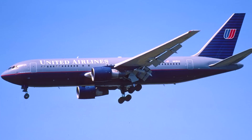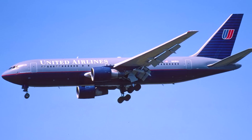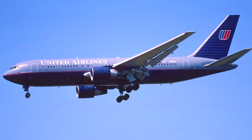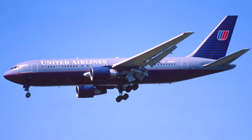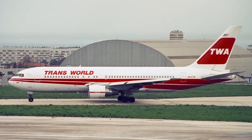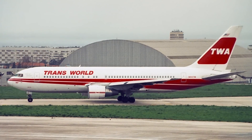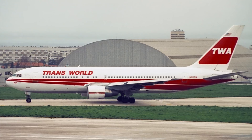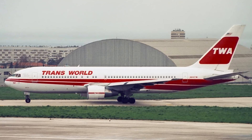The 767-200 entered into service with United Airlines in 1982, and its first commercial flight was from Chicago to Denver. Three months later, Delta Airlines also received the plane, and upon delivery it was mainly used on domestic routes including US transcontinental services. American Airlines and TWA began flying the 767-200 in 1982, while Air Canada, China Airlines, and El Al began operating the aircraft in 1983.